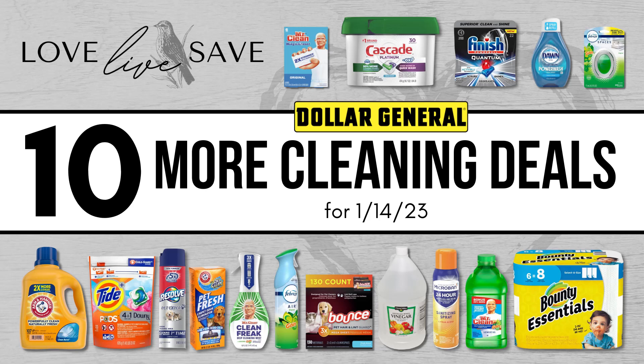Hey, welcome to Love Live Save. I know yesterday I posted a 10 clean supplies deal video, but I have 10 more clean supplies deals to share with you. This is going to be such an amazing week to stock up on clean supplies for super, super cheap. I highly recommend taking advantage of it. Clean supplies and laundry supplies are two of my favorite things to coupon and write deals for.